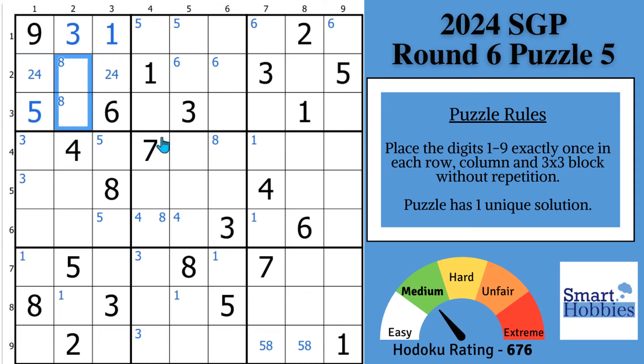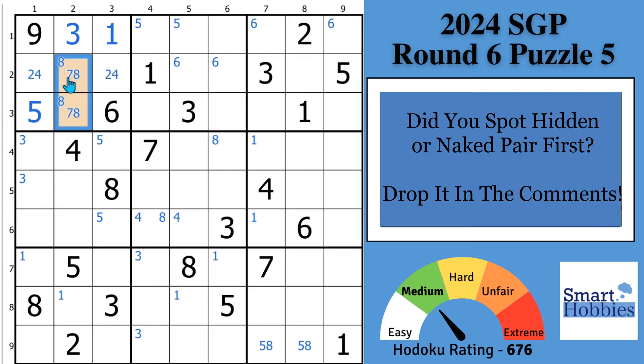If you looked at these two cells and asked what could be in there, you'd notice that a 1, 2, 3, 4, 5, 6, and 9 could not be there. This is actually a 7, 8 naked pair as well. You need to find both of these because they're going to help us with some more solves. Before I move on, I do want to hear from you — which of these did you see first? Did you see the hidden pair 2, 4, or the 7, 8 naked pair? Please put that in the comments. I want to help grow the best Sudoku community on YouTube — it starts with your feedback, and I respond to each and every comment.